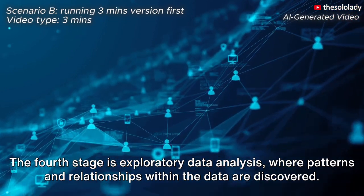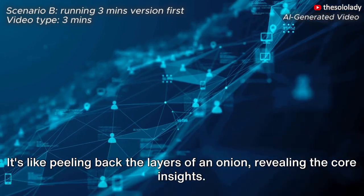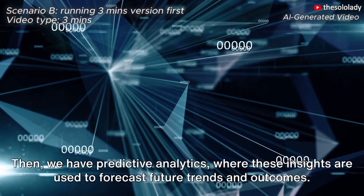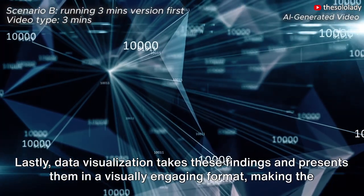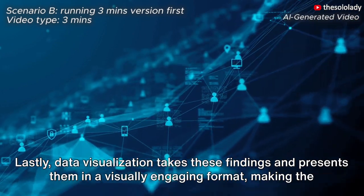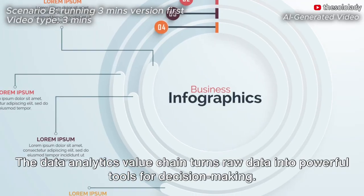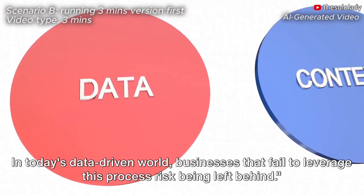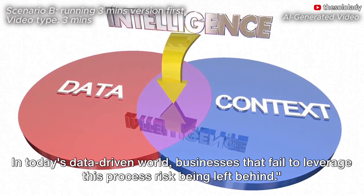The fourth stage is exploratory data analysis, where patterns and relationships within the data are discovered — it's like peeling back the layers of an onion, revealing the core insights. Then we have predictive analytics, where these insights are used to forecast future trends and outcomes. Lastly, data visualization takes these findings and presents them in a visually engaging format, making the insights easy to understand and act upon. The data analytics value chain turns raw data into powerful tools for decision-making. In today's data-driven world, businesses that fail to leverage this process risk being left behind.